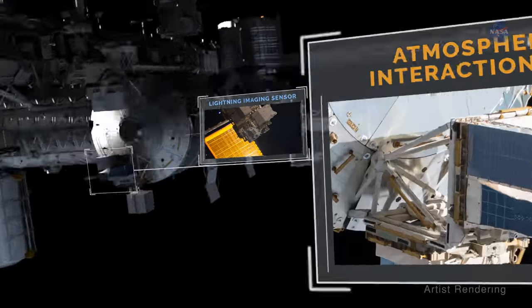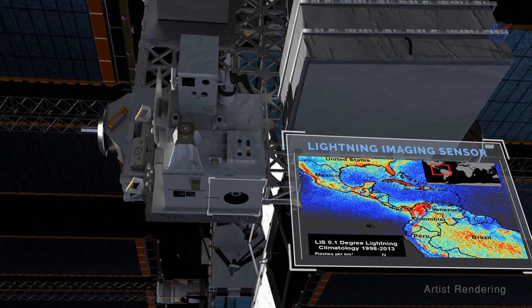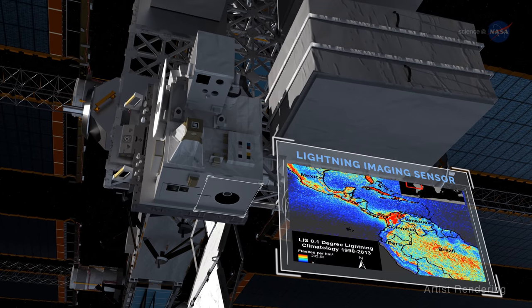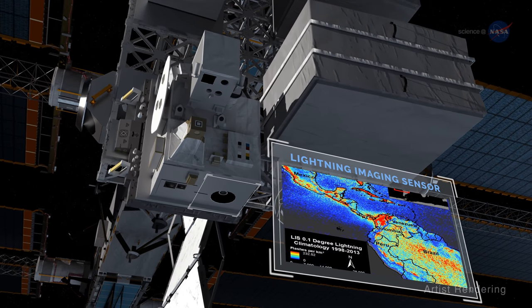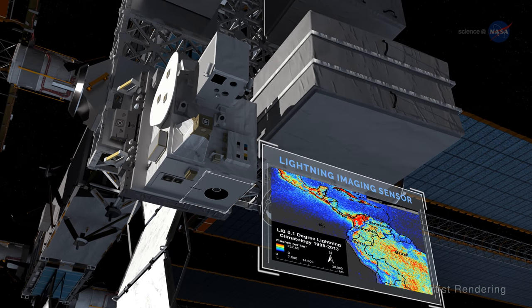We use the Lightning Imaging Sensor, or LIS, to map lightning in two dimensions with global scale coverage. It shows us where the thunderstorms are taking place and how powerful each one is based on the size of its lightning flashes. So, it's akin to a macro camera.